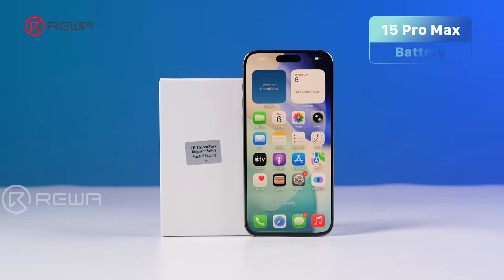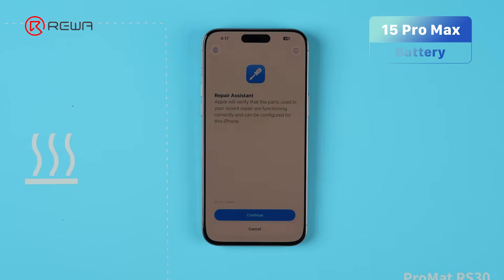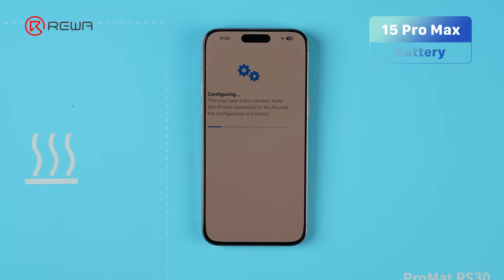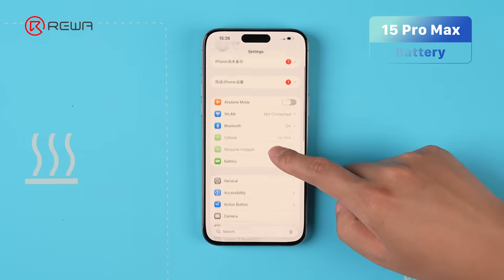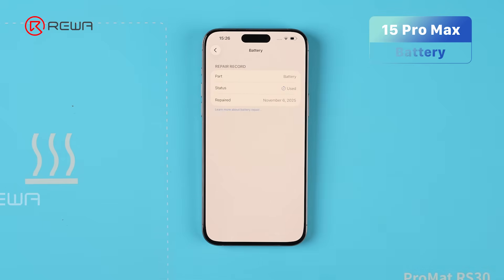Next, we test a diagnostic-compatible battery. It passes the Repair Assistant and is recognized as used. The test results show both battery solutions perform the same on iOS 26.1 as they do on iOS 18.